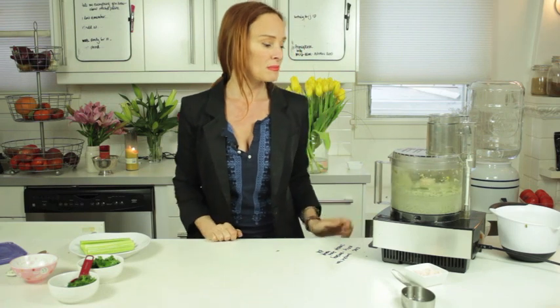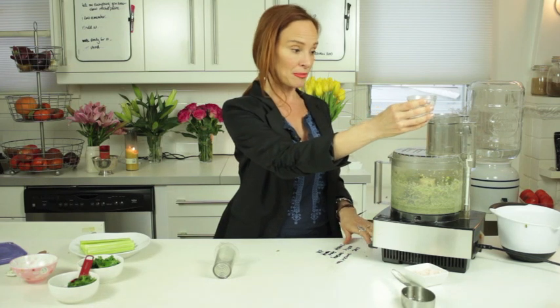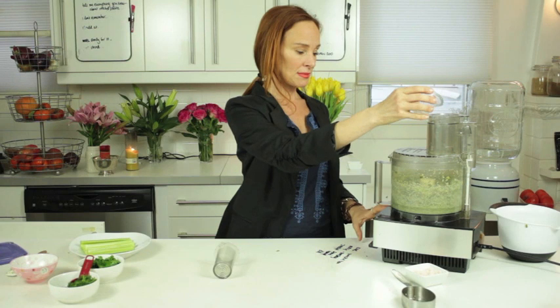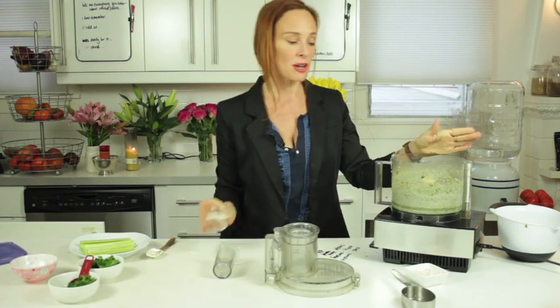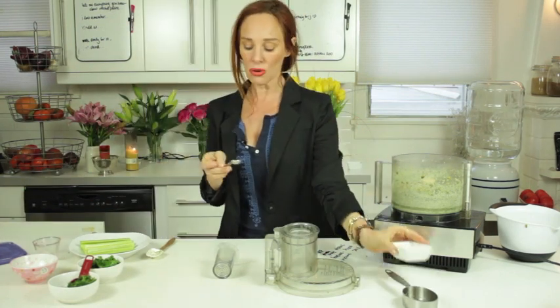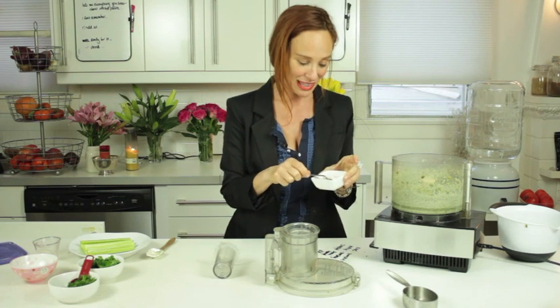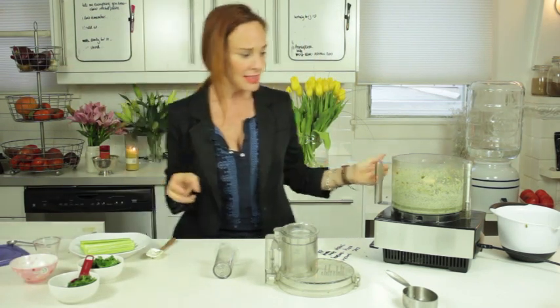It needs some more liquid to blend easier and finer. I added a tablespoon or two more of lemon juice, and I'm going to add about a quarter cup of water and see how it goes. Now that I've added a half cup of water total, the flavor is diluted, which means the salt is diluted, so go ahead and add salt to taste depending on what you're serving it on.